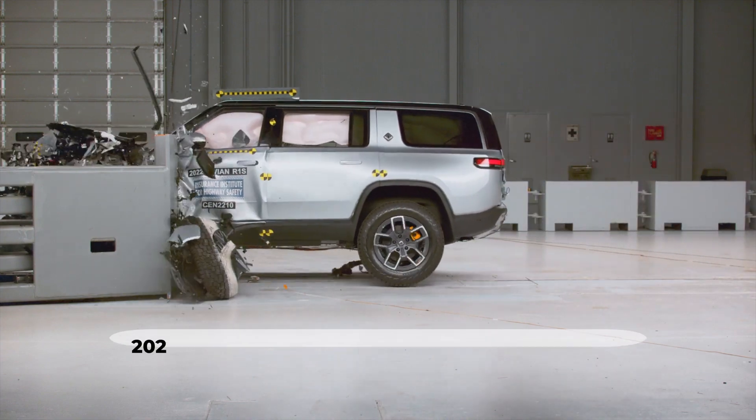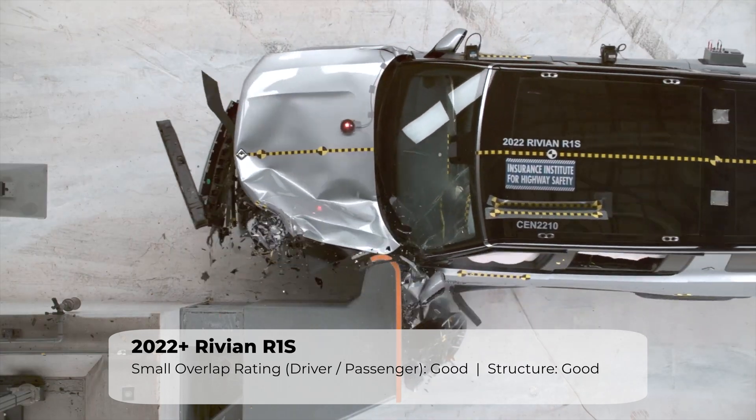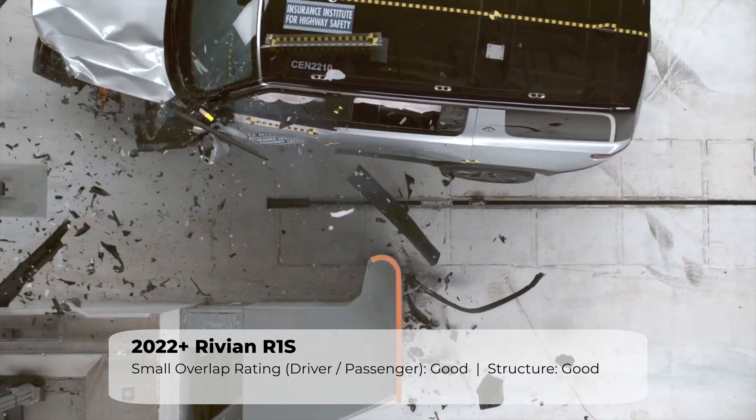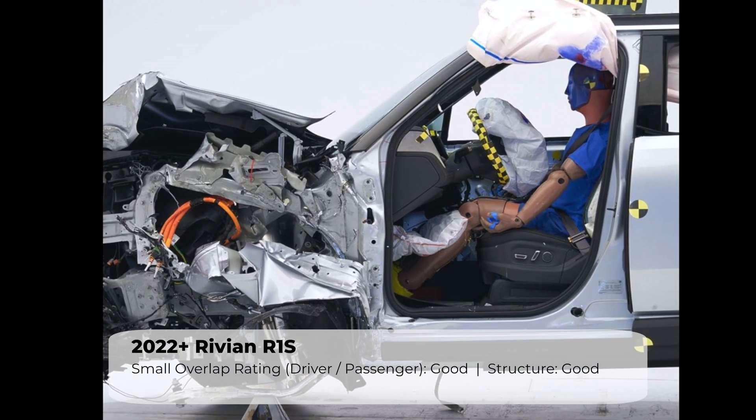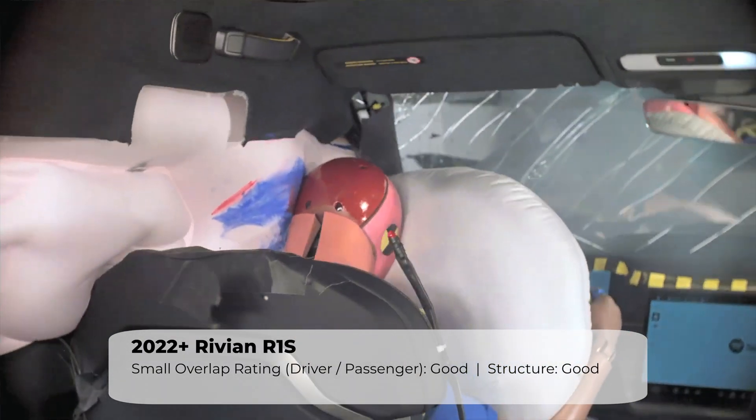As we saw in the last video about the Tesla Model Y, Rivian employs a strategy where the vehicle is designed to deflect the crash forces. This results in very little structural intrusion and lower forces exerted on the occupants. Dummy movement is calm and controlled.